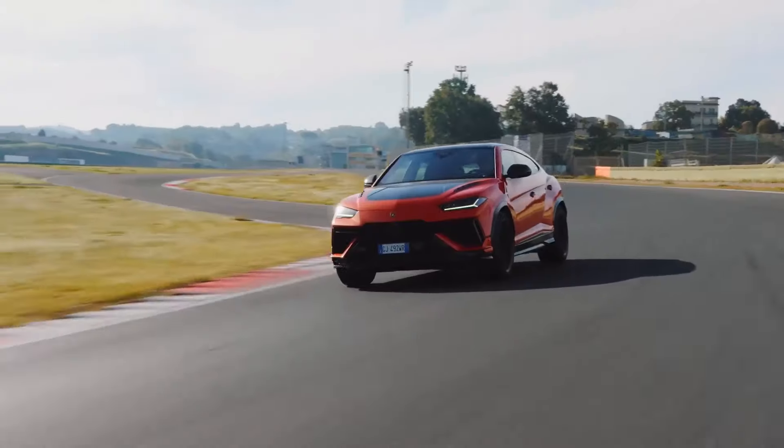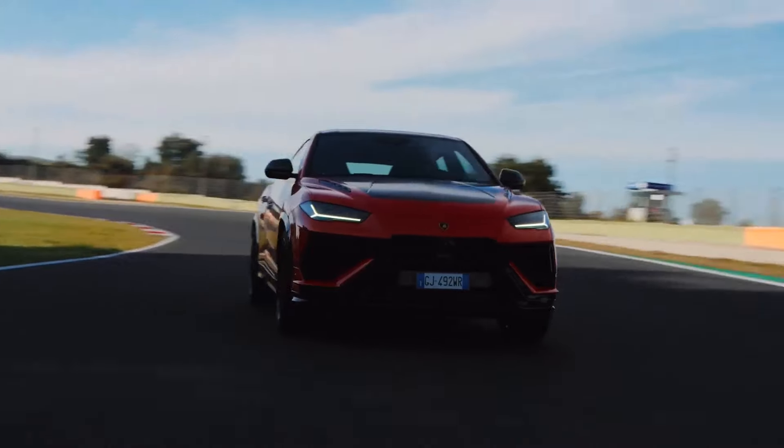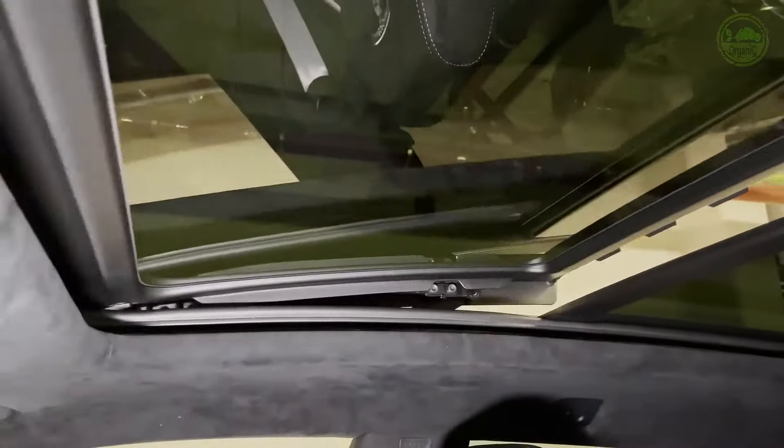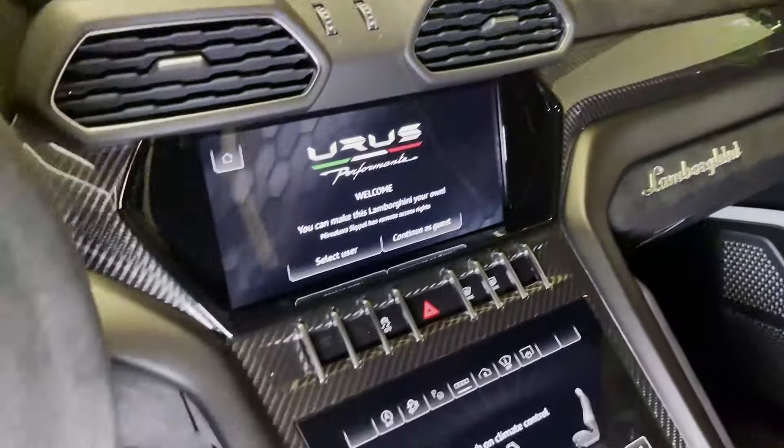The Lamborghini Urus Performante commands a hefty price tag reflecting its exclusivity and exceptional performance. The base price starts at around $265,000, making it one of the most expensive SUVs available. However, for those seeking the ultimate in luxury, performance, and exclusivity, the Urus Performante offers a truly unparalleled experience.